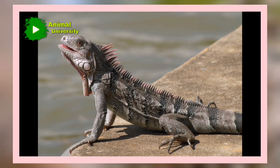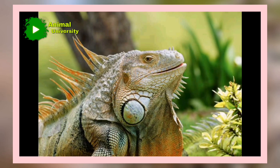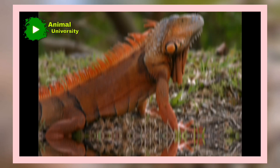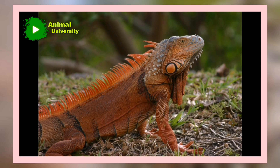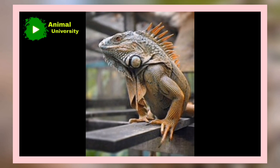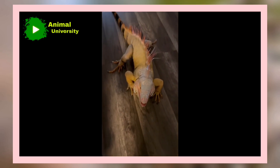Green iguanas have three eyes. It's true — iguanas have a third eye on the top of their heads. It's not a normal eye, but it does carry some anatomical characteristics of their normal eyes. This third eye is called the pineal gland or parietal eye. While it doesn't help them see images, it can sense movement, alerting iguanas of predators who may be lurking above. Other lizards, and even some fish, have a similar feature.